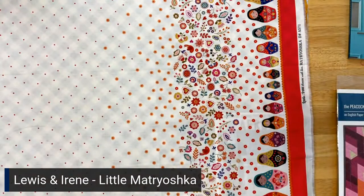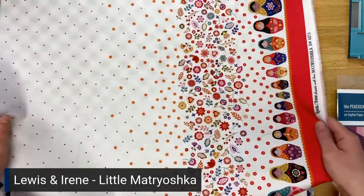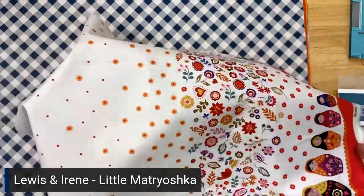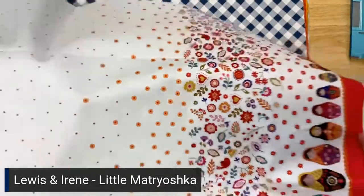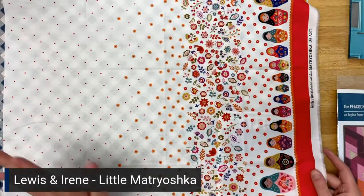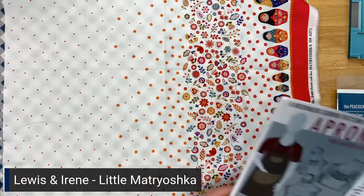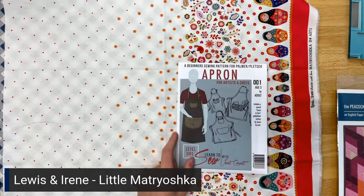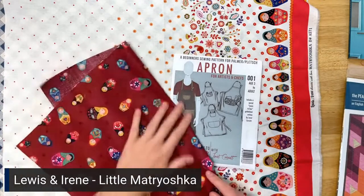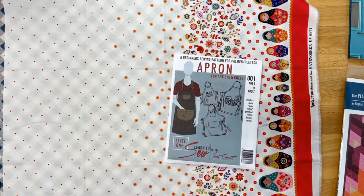And then the last one is called the Matryoshka border print in cream. This is what half of it looks like — it's this cute border print, and if I had a whole yard you would see it on both sides. You could of course make a super cute quilt out of this collection, but I also think it would be really fun to make an apron with a contrasting pocket — you could experiment with the border print at the bottom and make a contrasting pocket out of the dark red or whatever you wanted. So that might be a fun thing to inspire you.